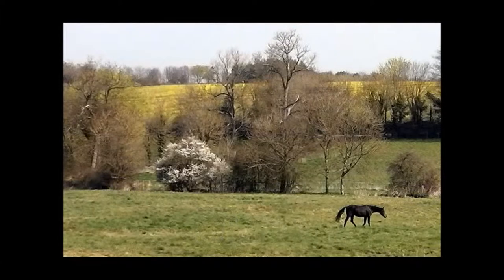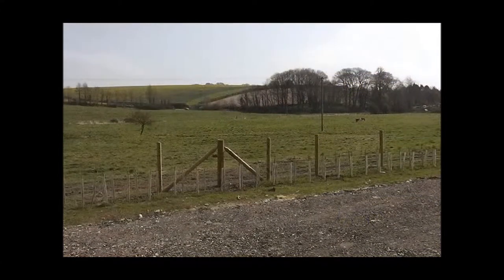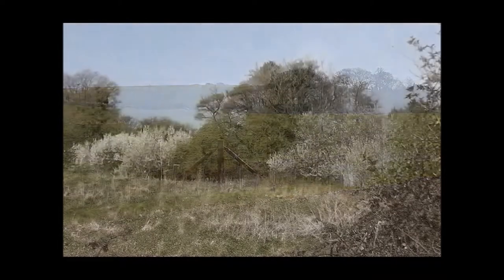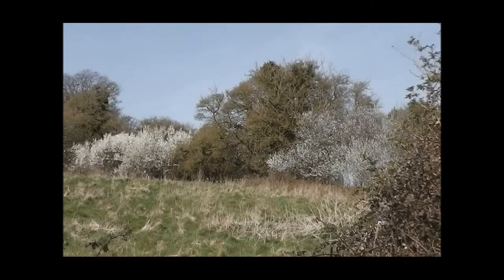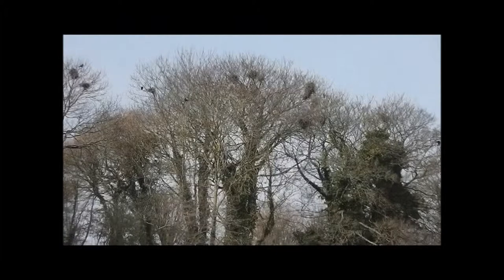I walked quite a way that day. I reckon I've walked three or four miles altogether, which is quite a few for me. I'll need to get into practice. There's a sort of barren field there, and these are rooks. You can see a few in the trees, making a lovely noise in the springtime.